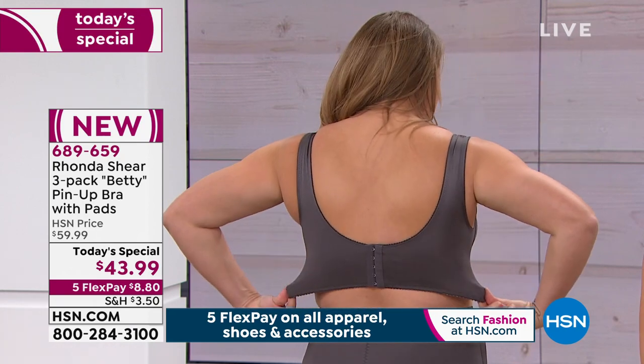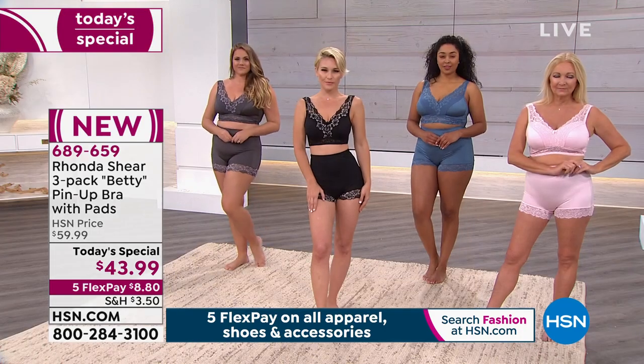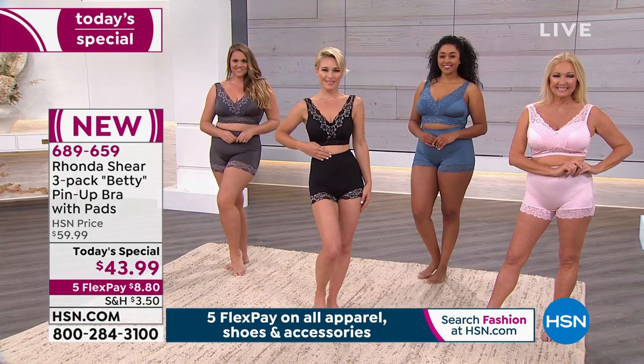They're brand new. It's her top seller, that pin-up style. You go in the secret stores, you spend $50 for one. Today you get all three. They're fancy, they're feminine. I love the floral. The comfort is there - they're functional.